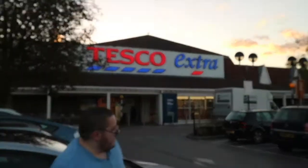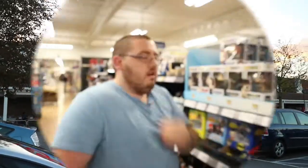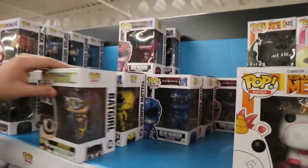We'll see what we can pick up, see you down there. Right, here we are guys, we're here at Tesco's! Let's go and look what they've got. Right, we're at the pop section and it's quite disappointing to be honest - first judging there's not a lot there.